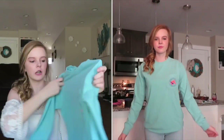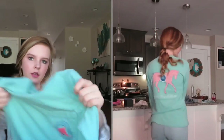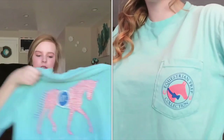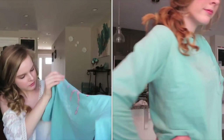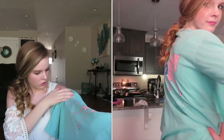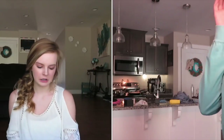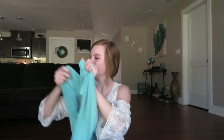I got this blue long-sleeve shirt — on the back it has a horse and says something like 'Preppy Collection.' It's really cute.